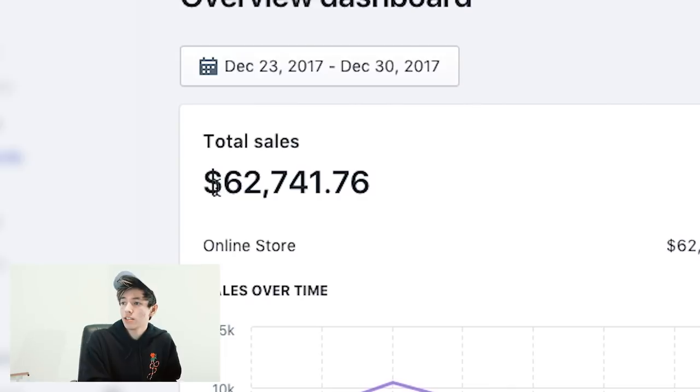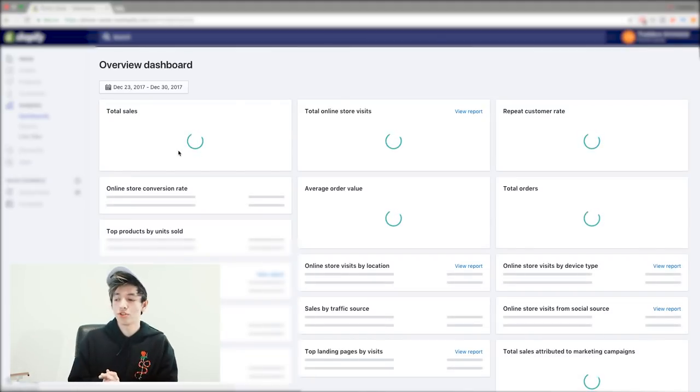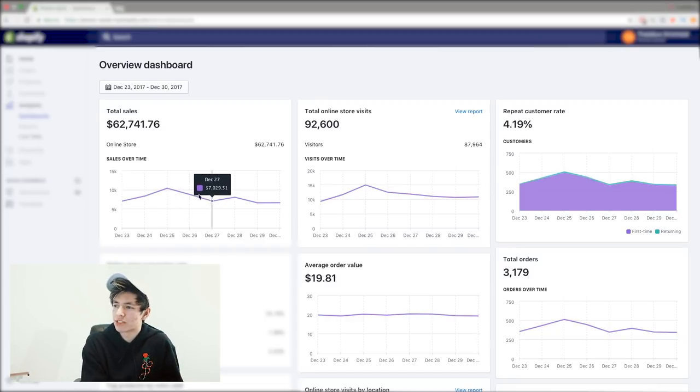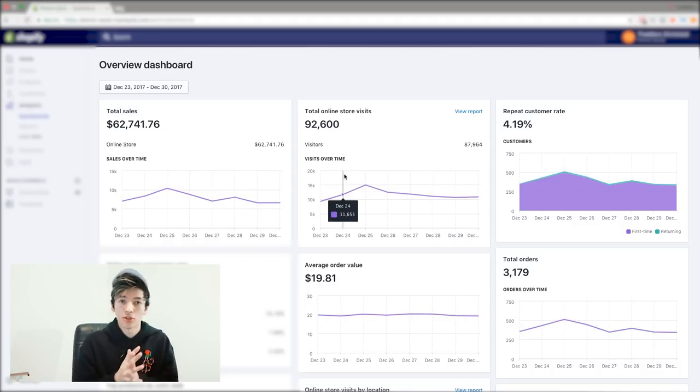As you can see right here it says $62,741.76 between the 23rd and the 30th — that's seven days. On the 23rd we made $7,000, the 24th $8,000, the 25th $10,000, the 26th almost $9,000, the 27th $7,000, the 28th just over $8,000, the 29th $6,000, and the 30th $6,000. You can see all the other stats too like conversion rate, average order value, and total number of orders.